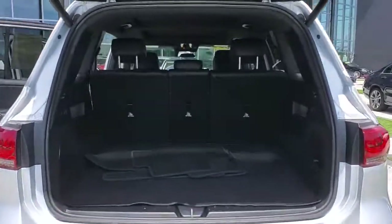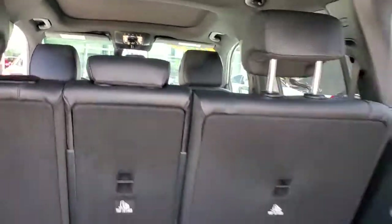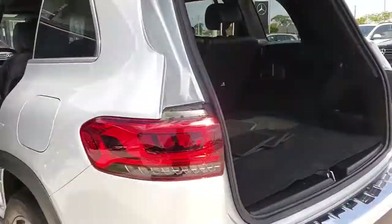Crisp, hard-working, and multi-talented, this clever premium SUV has the performance and flexibility you need to get the most out of every journey.